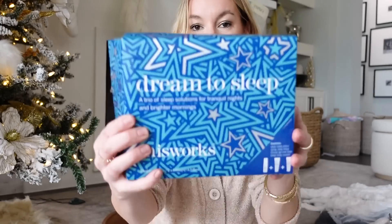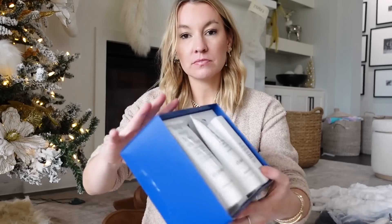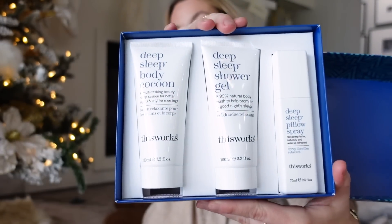This is a really fun one — I actually bought this for myself. It's called Dream to Sleep by This Works. It's a box set that includes a deep sleep pillow spray, a shower gel, and a body lotion. Think about it — everyone on your list needs more sleep. I've been using this little set before bed. It's so nice. This is what it looks like when you open it up — you have all your products in there and they smell so good.